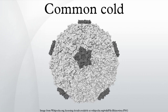The common cold is a viral infectious disease of the upper respiratory tract which primarily affects the nose. Symptoms include coughing, sore throat, runny nose, sneezing, and fever which usually resolve in 7 to 10 days,